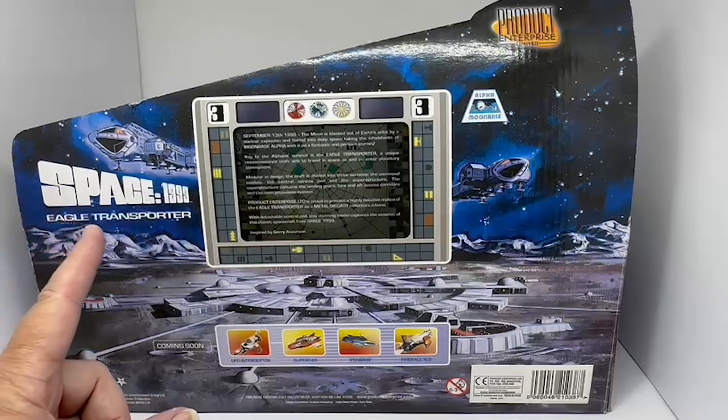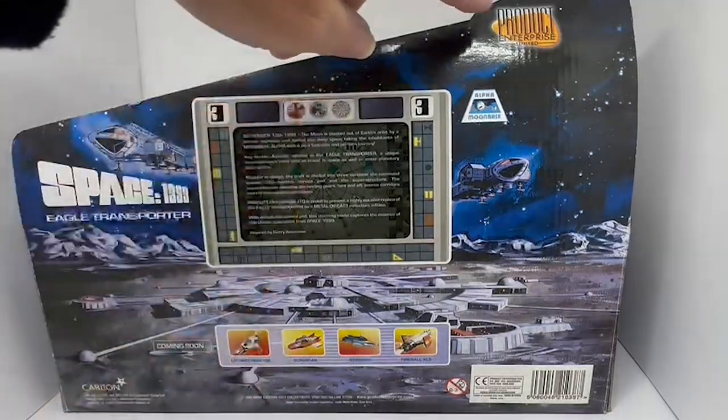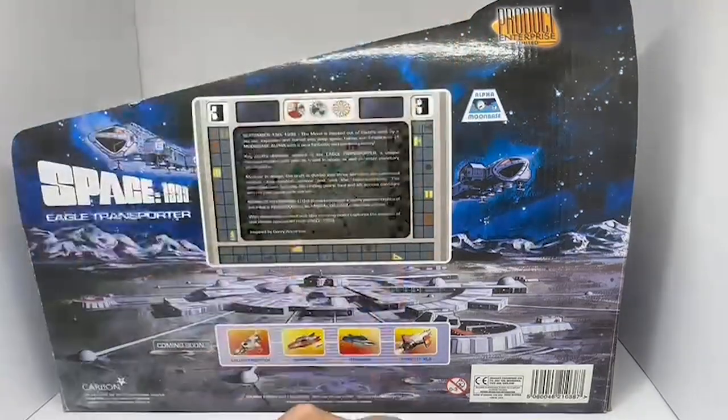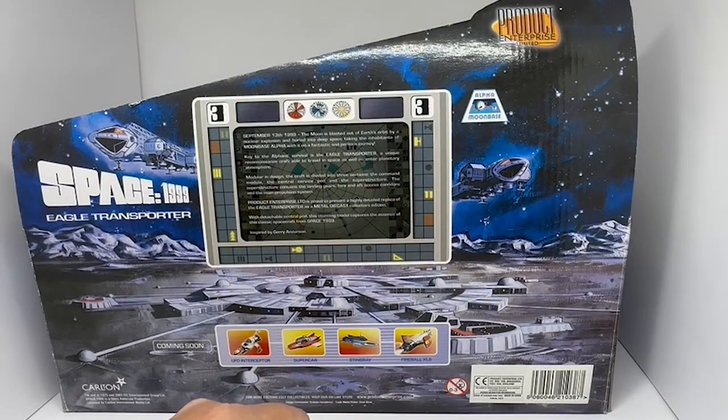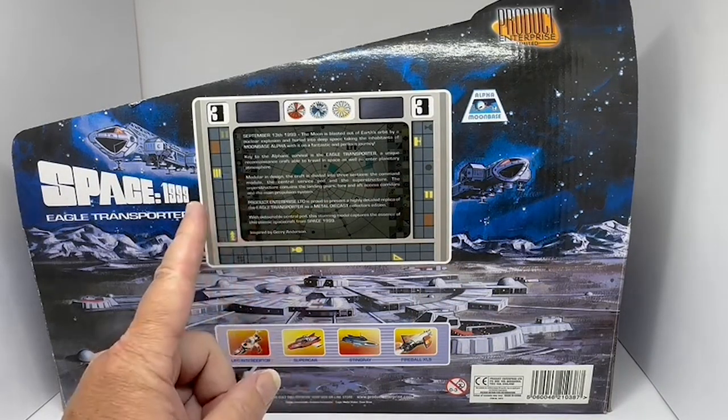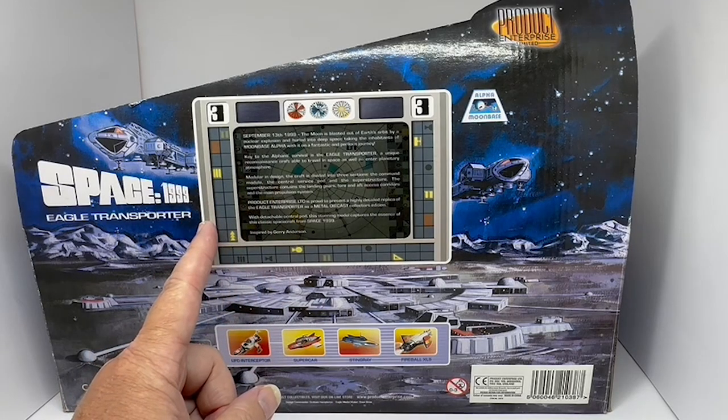Up here it says Space 1999 with Transporter. At the top you've got the Product Enterprise logo and the Alpha Moon Base logo. It reads: 'September 13th 1999, the Moon is blasted out of Earth's orbit by a nuclear explosion and hurled into deep space, taking the inhabitants of Moon Base Alpha with it on a fantastic and perilous journey.'